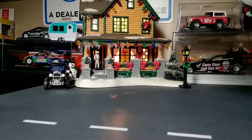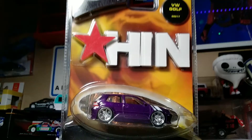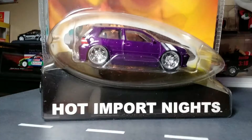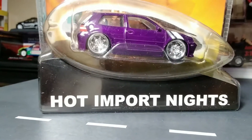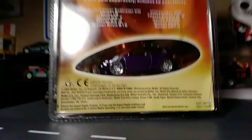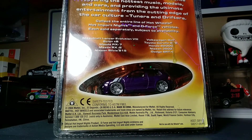This one is the 150th scale Hot Import Nights in purple. Here's a look at the clamshell packaging, which is a departure for most packaging styles of Hot Wheels, and we're going to take a look at the back of the card. Here's what else was in that release — pardon the glare — you can pause that right now and take a look at it.